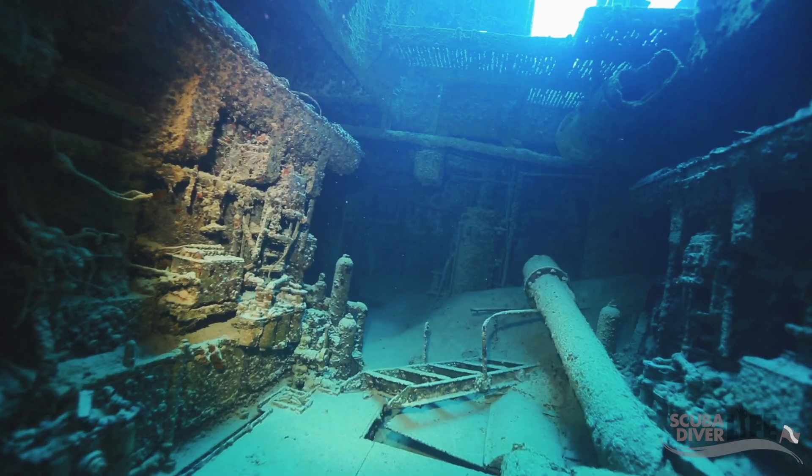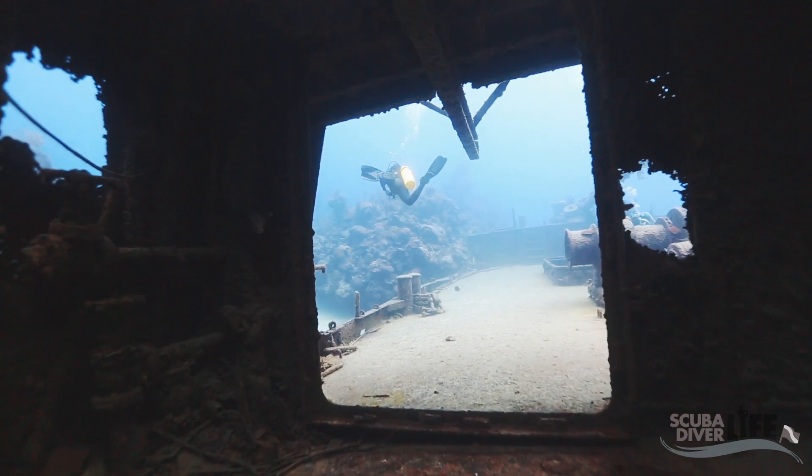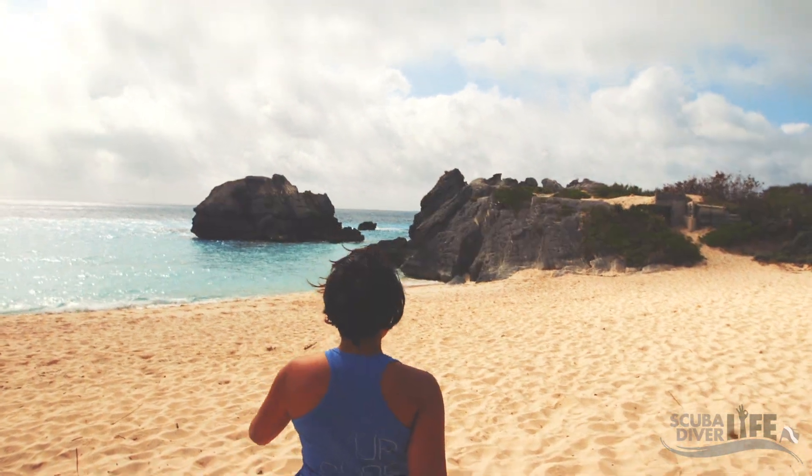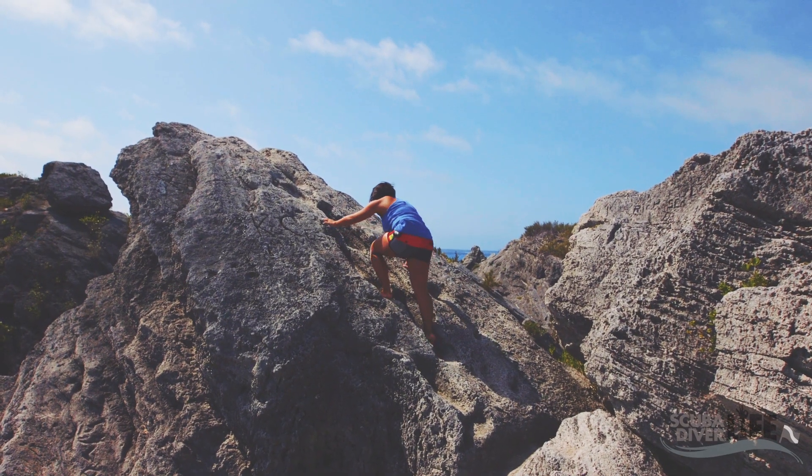Divers can explore her engines, galley cargo hold, pilot house, deck winch and propeller. Bermuda is just as fun topside as it is underwater. There are tons of activities not to be missed.